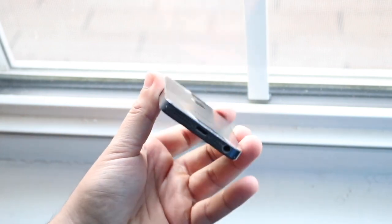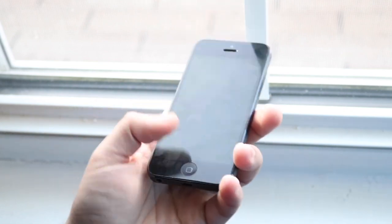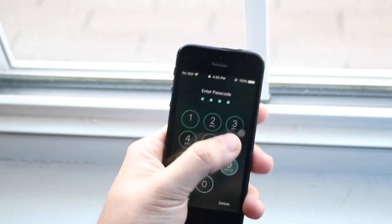Nobody's necessarily going to look at this phone and feel like they have a super old or outdated device — they're just going to feel like they have an older iPhone, and I feel like that sounds better than having a super outdated phone.